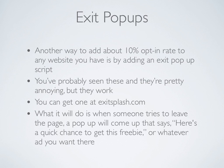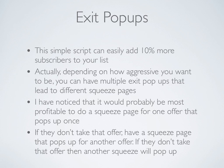What it will do is when someone tries to leave the page that your squeeze page is on, a pop-up will come up that says, here's a quick chance to get this freebie, or whatever ad or message that you want to display there. With this simple script, it can easily add 10% more subscribers to your list.